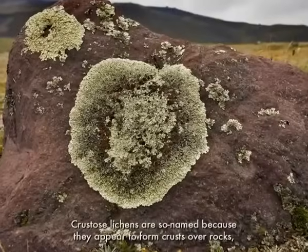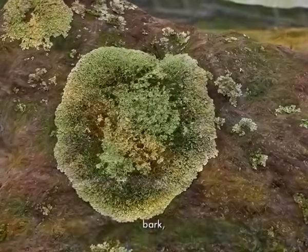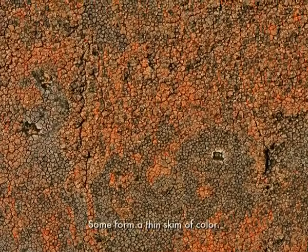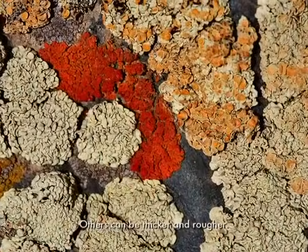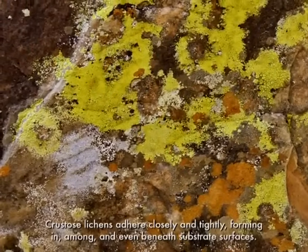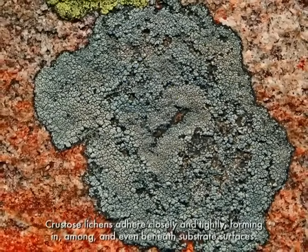Crustose lichens are so named because they appear to form crusts over rocks, bark, and other substrates. Some form a thin skim of color; others can be thicker and rougher. Crustose lichens adhere closely and tightly, forming in, among, and even beneath substrate surfaces.